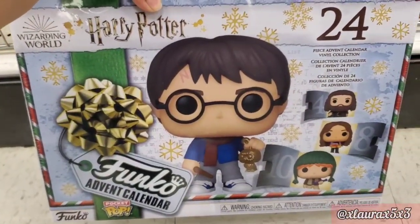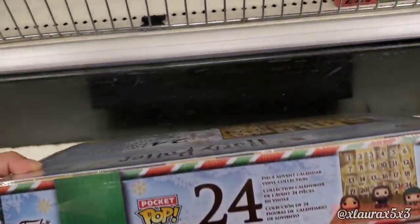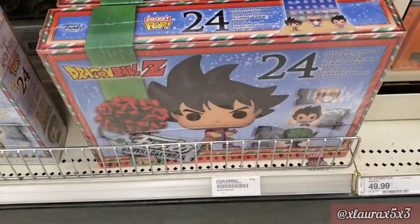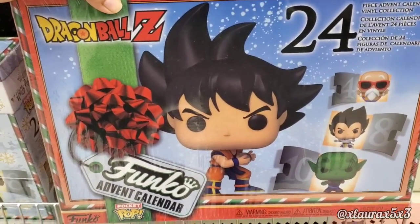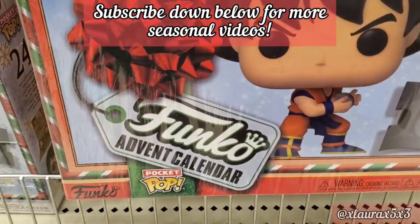These are some Funko Advent calendars. There's a Harry Potter version — basically each day brings a small Funko figurine. They also have a Dragon Ball Z version. These are priced at $39.99.